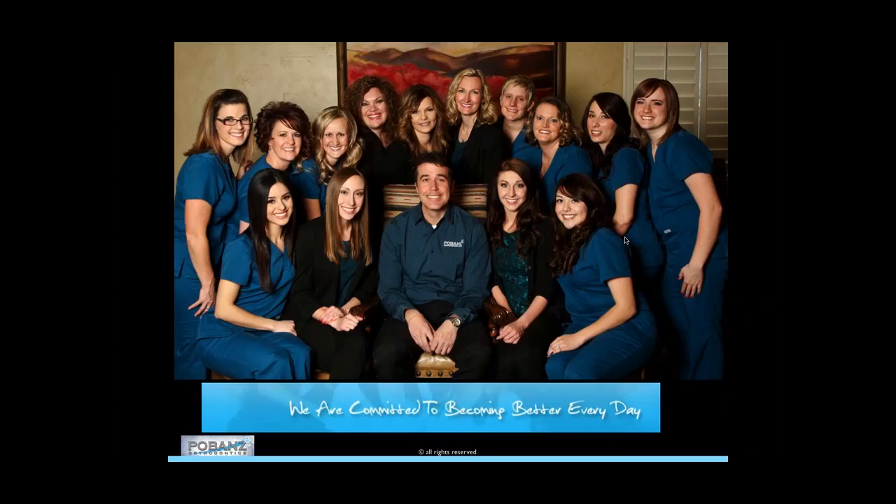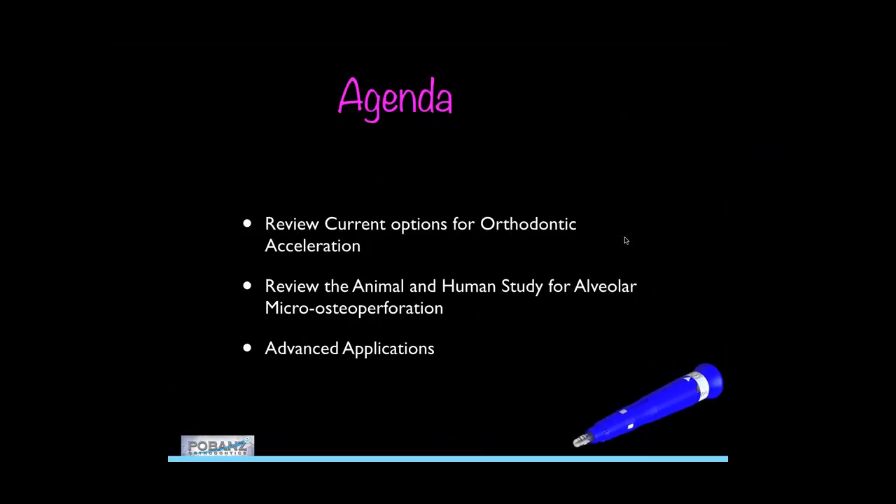This is my work family, and we are actively engaged in one common effort: we're committed to becoming better every day. We are constantly seeking ways to improve, and I think acceleration is definitely in that category. A lot of these ladies have been with me since the very beginning, so I acknowledge them in everything I do. It's fun to put work family and home family on the screen and give credit to the people who make what we do possible as clinicians and business owners.